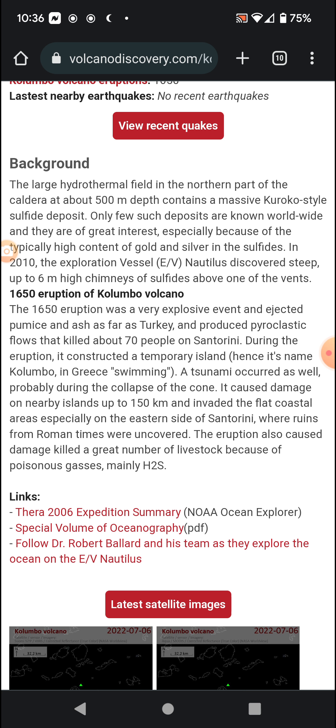During the eruption, it constructed a temporary island, hence its name Kolumbo. A tsunami also occurred, probably during the collapse of the cone. It caused damage on nearby islands up to 150 kilometers, or about 93 miles away, and invaded the flat coastal areas, especially on the eastern side of Santorini, where ruins from Roman times were uncovered.